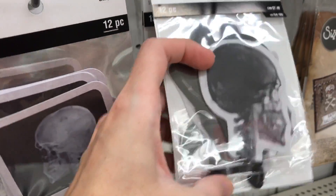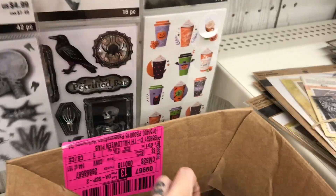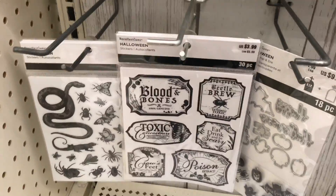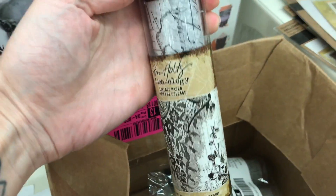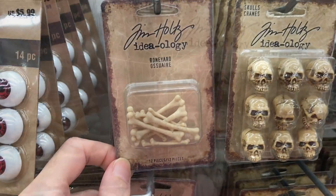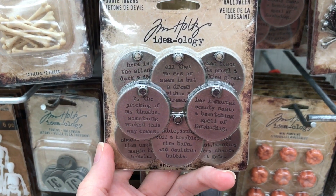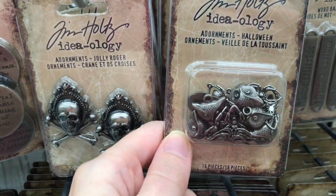Okay this is the Tim Holtz stuff. I'm gonna grab one of these actually because I don't see them out often. We have skulls, eyeballs, resin skulls - these are kind of like charms. I think I saw these maybe the last time I was here but I didn't realize they were Halloween adornments. I love these charms - I think these were out last year too.